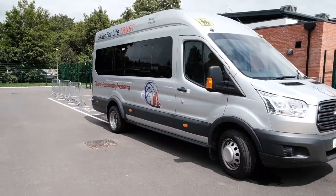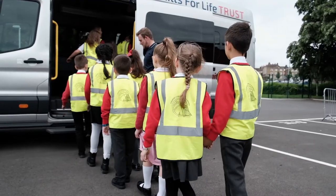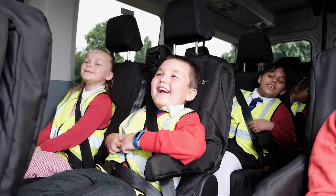We are very fortunate to have two minibuses to use, which means the whole class can go out with very minimal costs to parents. What I love about this school is that we go on lots of trips on our minibuses.